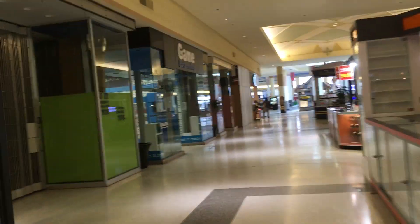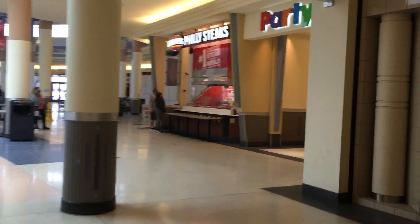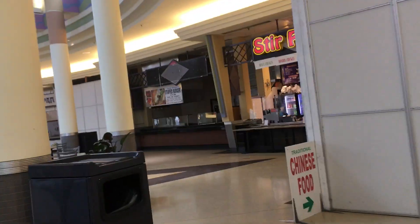This is the food court down here. They actually have some places that were open before when I was here last year. Charlie's is open. There are like two food places left in the food court — nothing else. And then this is the other one: Chinese food, traditional Chinese food.